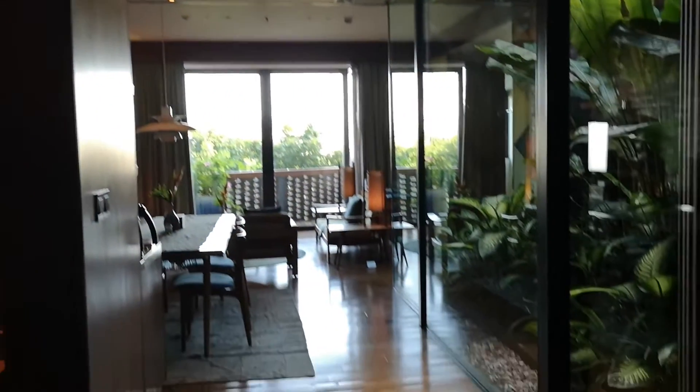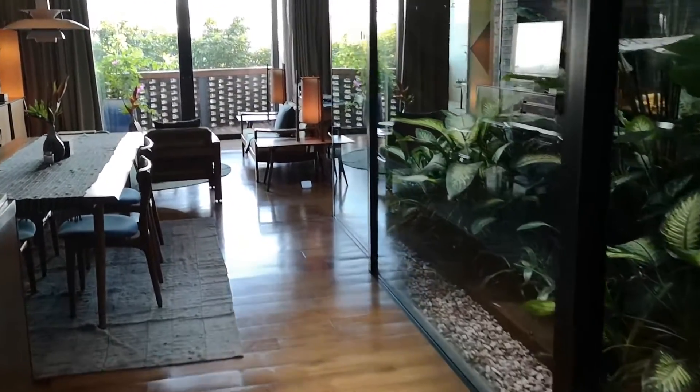Here we are. The suite is 268 square meters in total, designed for two people, really generously proportioned, with lots of cool extras in it, which I'll show you.